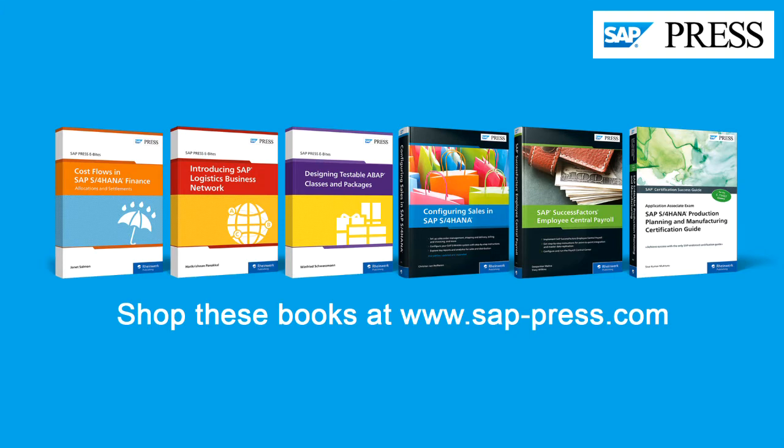See all of these new books by visiting our website at SAPPress.com. Happy reading!